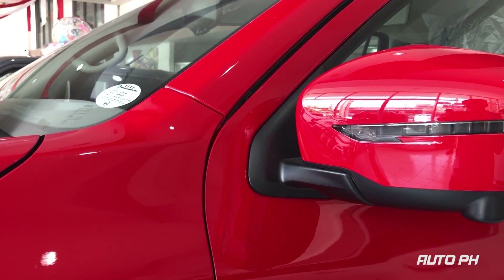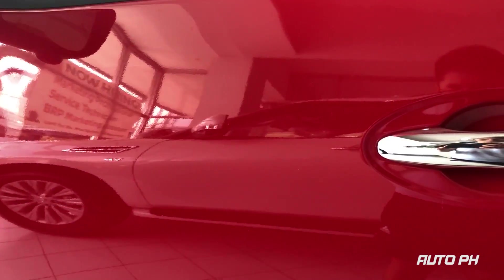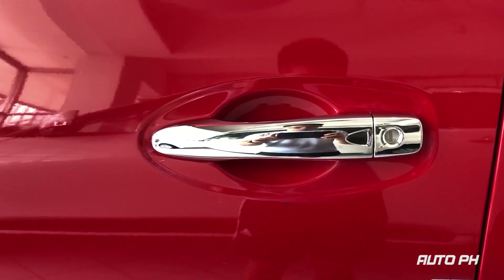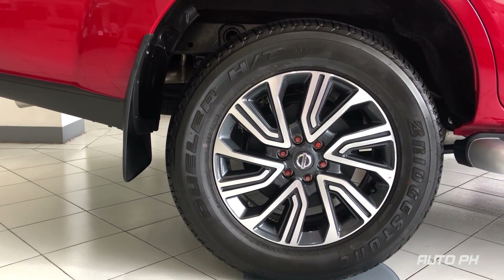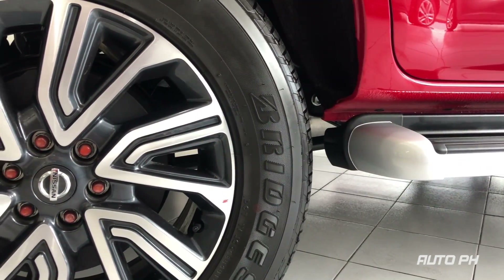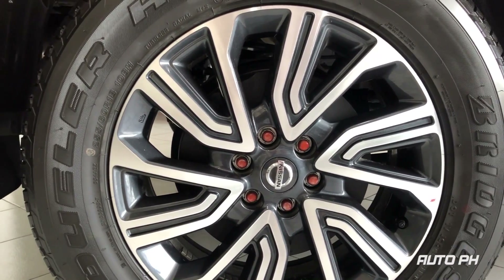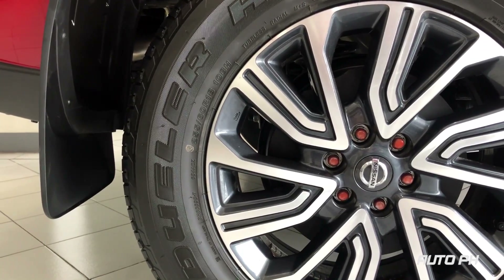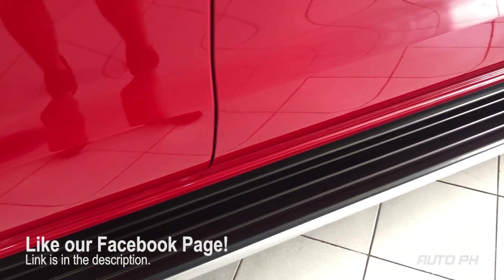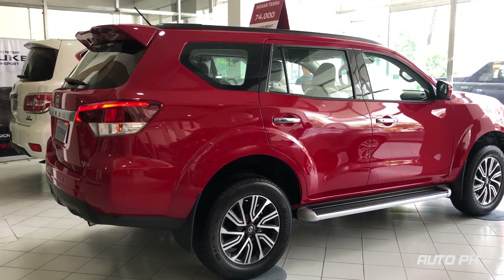Moving to the side, you get LED turn indicators and a camera for Nissan Intelligent Mobility on the side mirrors. You also get chrome door handles. VE and VL variants get 18-inch two-tone alloy wheels with 255/60 R18 tires. You get ventilated disc brakes in front and drum brakes on the rear — some competitors have disc brakes on all four wheels. We really like the Terra's side profile with its clean lines and large fenders, which make it look more SUV than car-like.